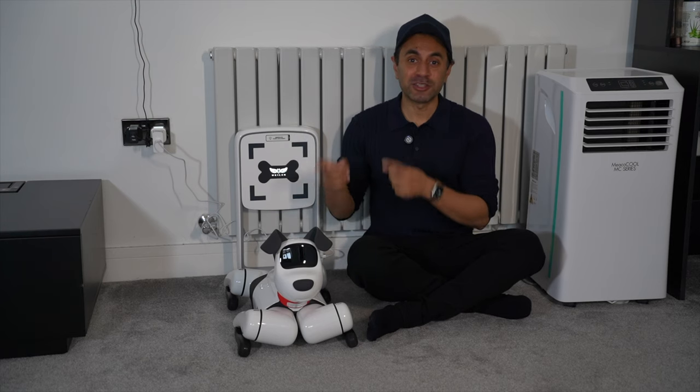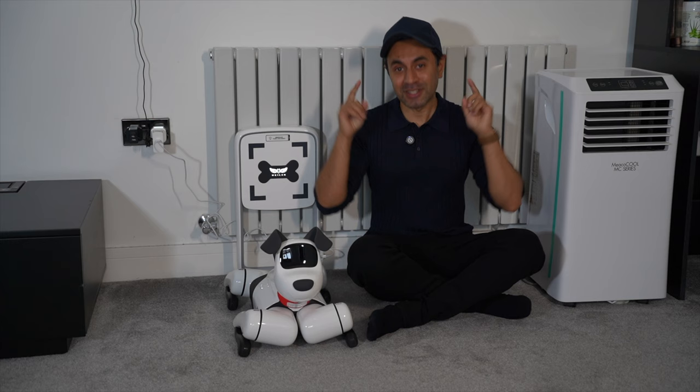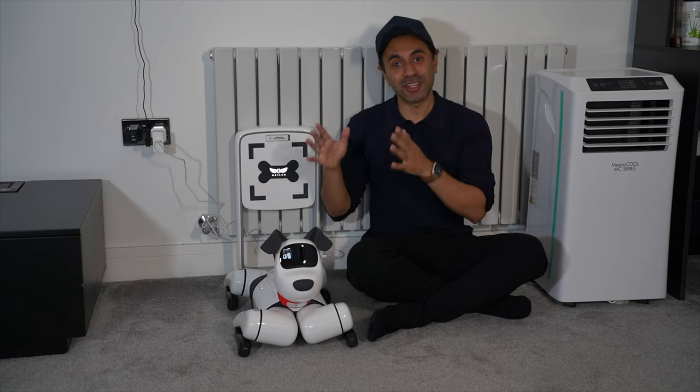Let's go ahead and take a look at how this performs. This has just gone live on Kickstarter, so make sure you check out the link in the description to find out all the different models and variations as well as the accessories that you can get with this.